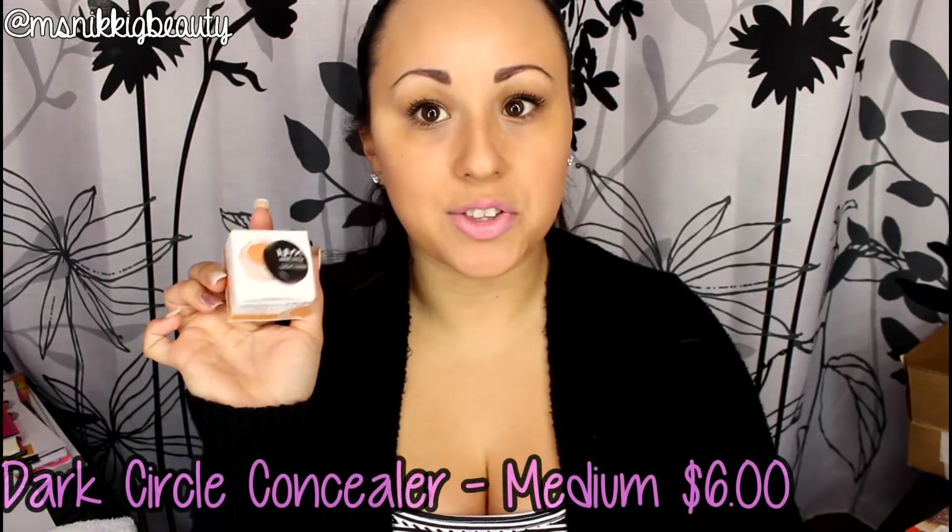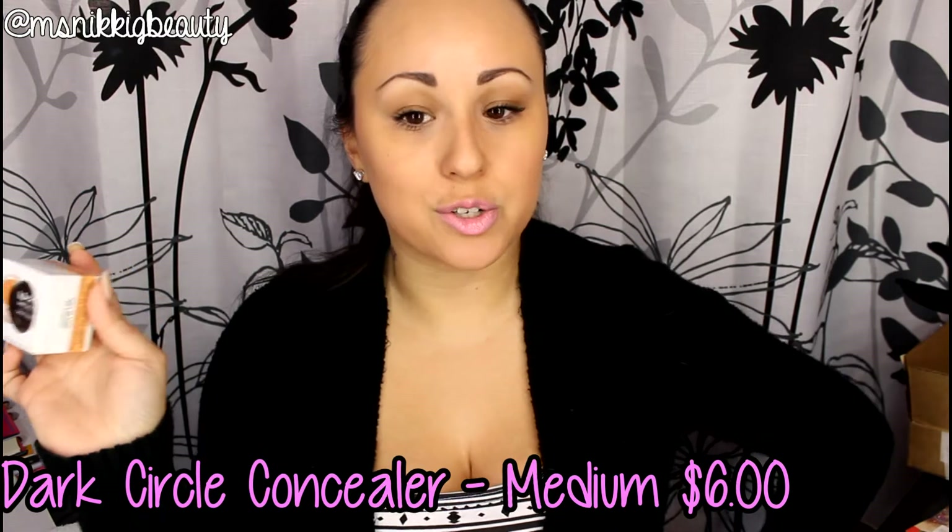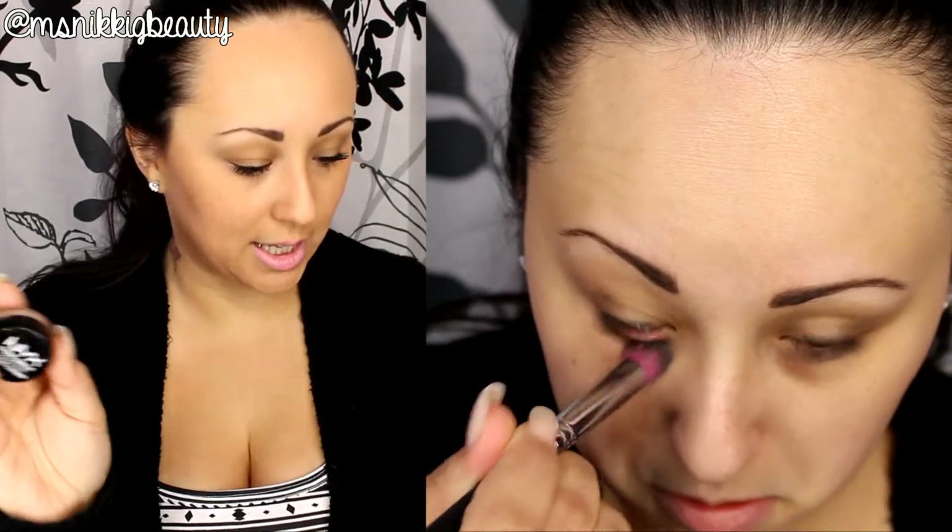The next thing I got is the NYX Dark Circle Concealer. I really liked the regular concealer, and I did a video about removing dark circles using an orange-based concealer — NYX was one I mentioned. Now NYX has come out with a whole line of concealers for people with blue tones under their eyes. It could be hereditary, sinuses, all sorts of things. I got the color medium. I apply it with a flat-top brush to pack it on, and I'm really happy with it. It's six dollars on the NYX website.